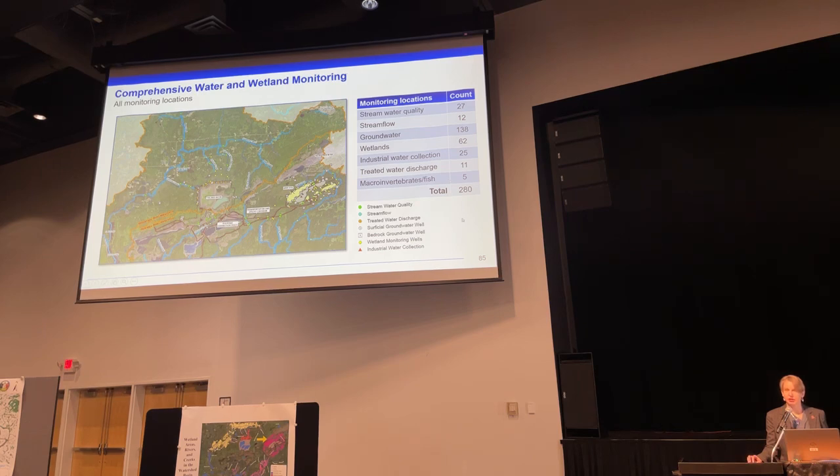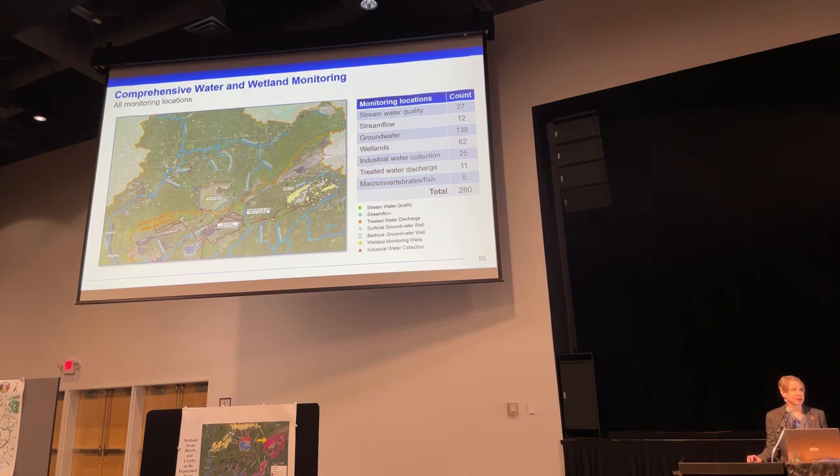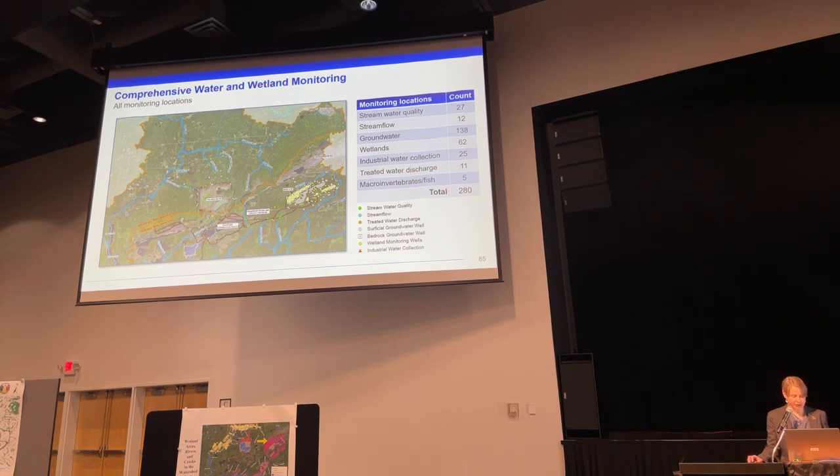280 monitoring locations in total. Many of these have been underway throughout the environmental review process, but a number are new monitoring locations that started once our permits were issued. For example, we have 16 years of wetland hydrology data. This creates a robust data set to evaluate potential project impacts from baseline conditions. We're not aware of any other mine that has a monitoring program as robust as this.